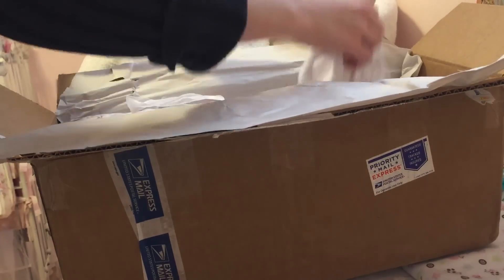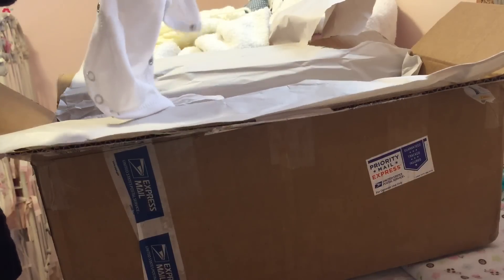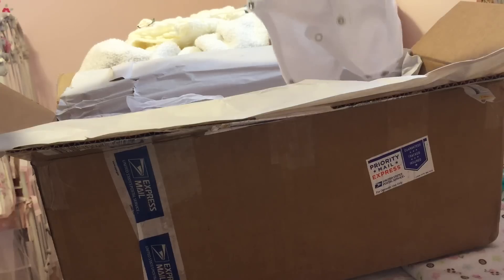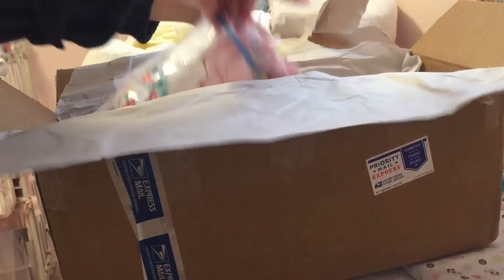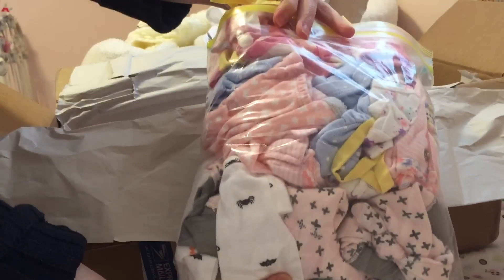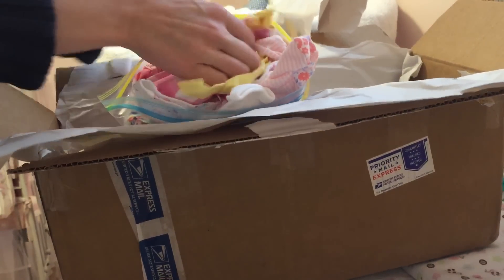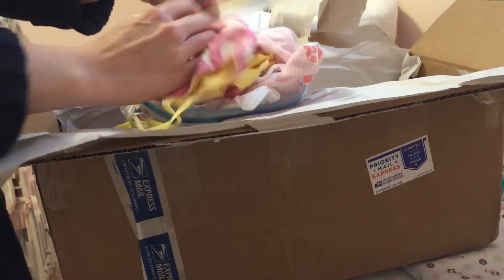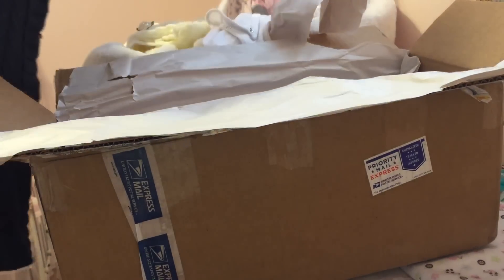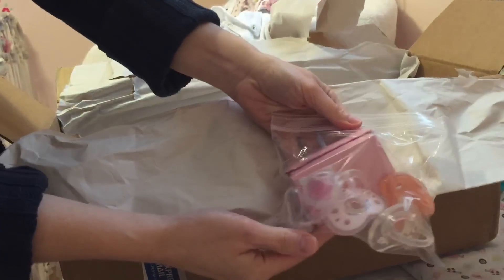I'm not going to show you this because it might give it away. We'll quickly go through — there's a baby onesie. I want to make sure you guys can see everything as I'm unloading the box. There are lots of clothes in here. I'm so excited but I don't really want to go through all the clothes right now, so maybe I'll do that along with the other box opening.